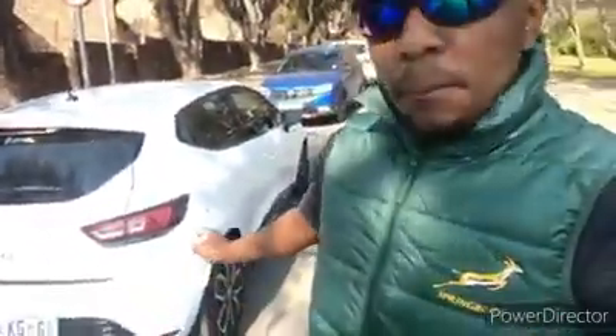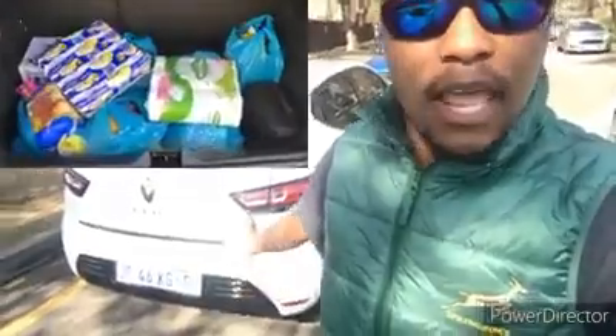Moving on to my fourth favorite feature: the boot space. Being as small as it is, I really did not expect the Clio to have the type of boot space that it does — it's actually very nice and spacious. I can fit a lot of the things I normally need on a day-to-day basis. For example, today I went grocery shopping and managed to fit everything in the boot. For a Clio, the boot space is the best thing I've experienced — it genuinely surprised me.